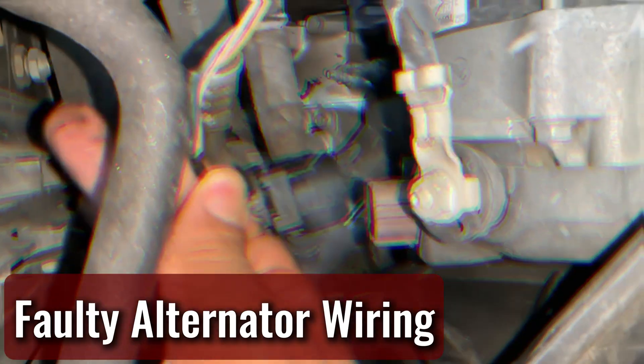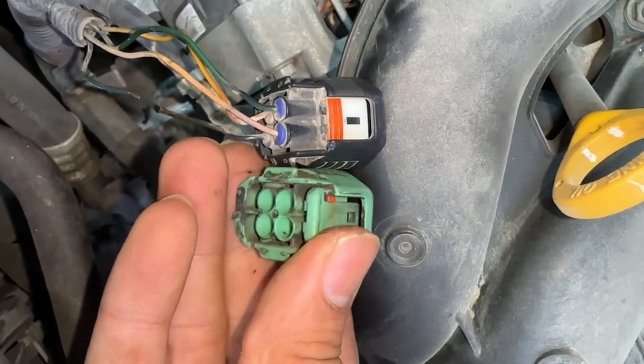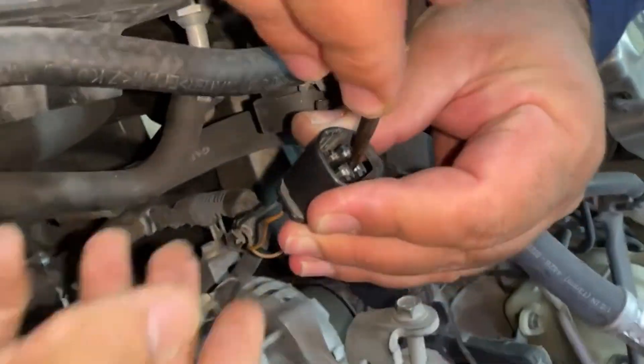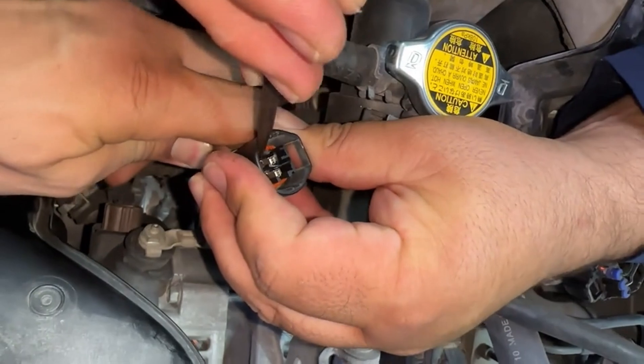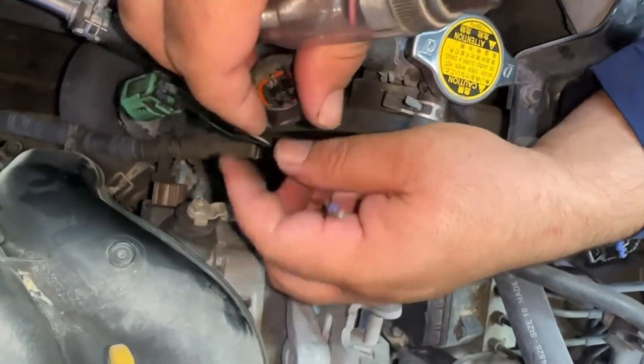Faulty alternator wiring. The alternator is connected to the battery through several wires and connectors. If one of these wires is damaged, loose, or corroded, the system can't charge the battery properly. Sometimes the fix is as simple as reconnecting a loose plug; other times it means replacing a damaged wire.